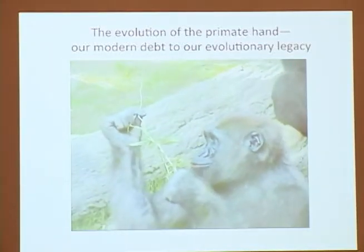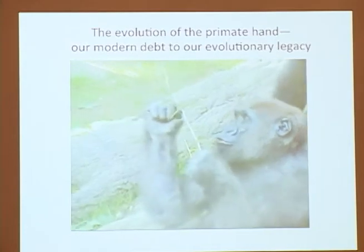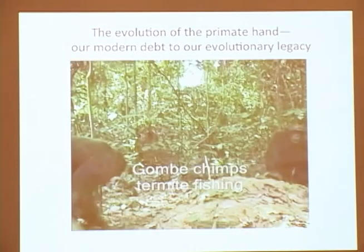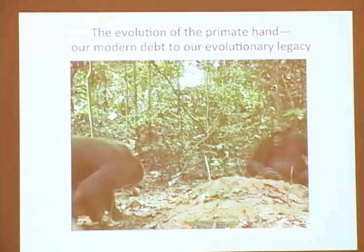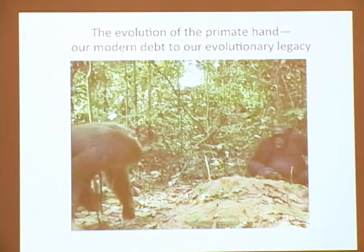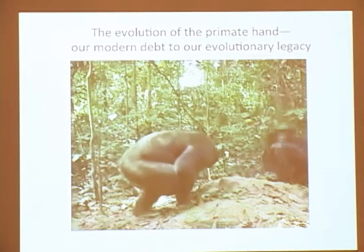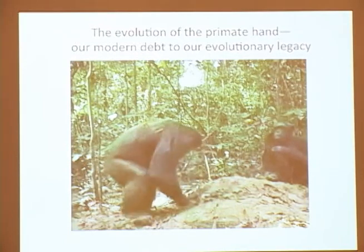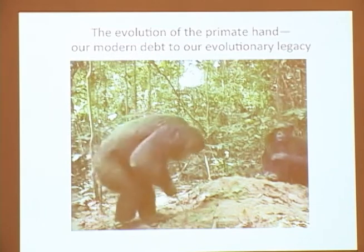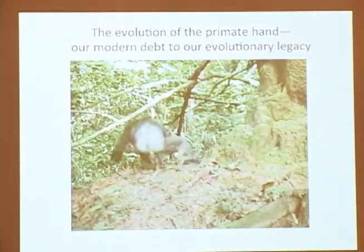A chimp weaves off of a branch and feeds on what's in the periphery there. And this is, of course, the beginning of tools, which was defined by Jane Goodall. These are her chimps — Gombe chimps — and they're termite fishing. They select a branch and push it down to create a tunnel into the termite mound, selecting their tools well to get all the way down and access the termites.